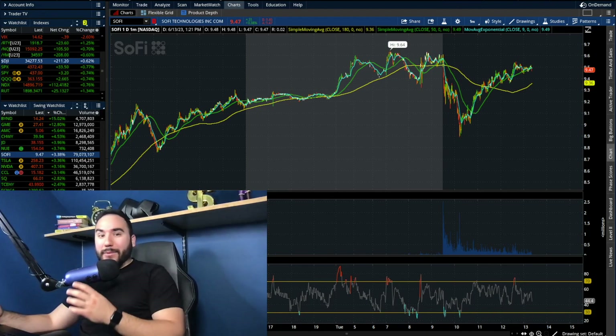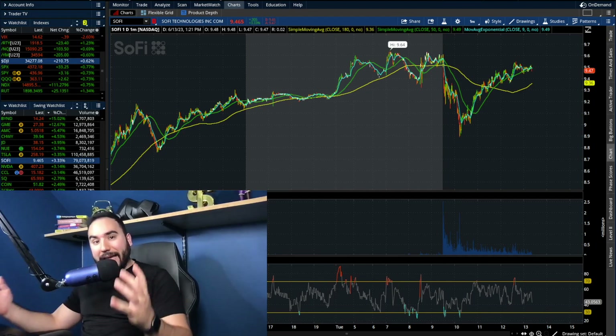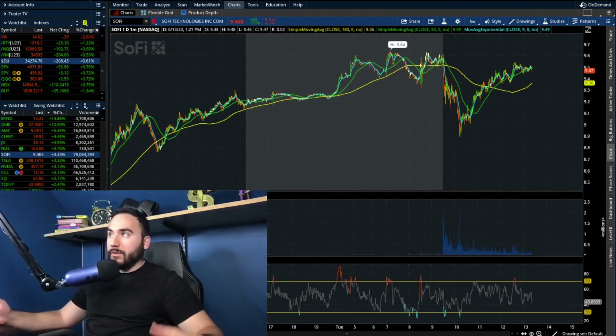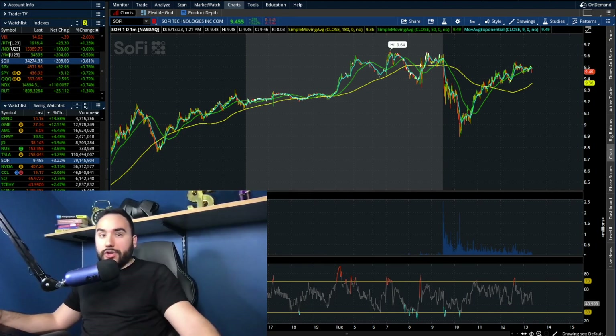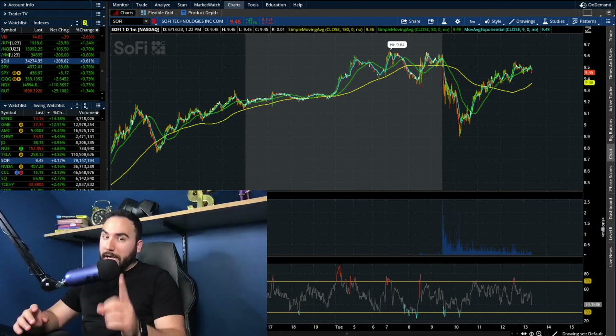Another day with another SoFi stock video because it is up yet again. I'm not sure when you're watching this, but right now at about 1:30 PM it is up over three percent. Earlier in the pre-market it was almost at ten dollars per share. We're going to break down the charts in this video and go over some levels that I'm looking at and my thoughts.